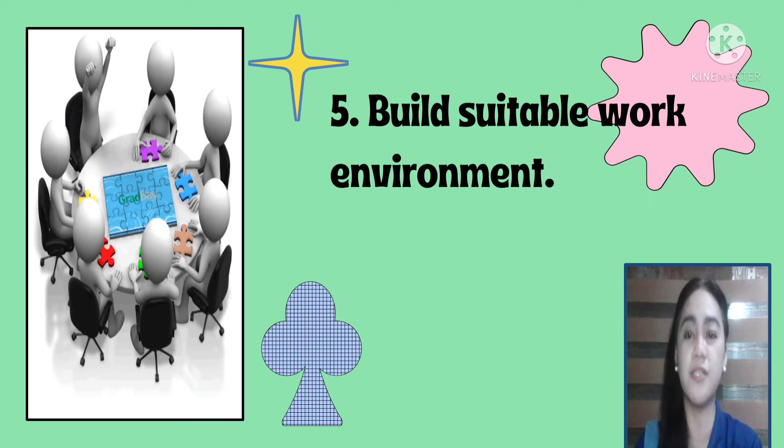Number five is to build a suitable work environment. Construct a work environment with the appropriate physical layout of the required facilities. Taking care of the workplace environment improves productivity, helps retain talent, and most of all, it is good for the team's overall mental health.